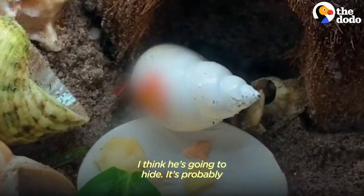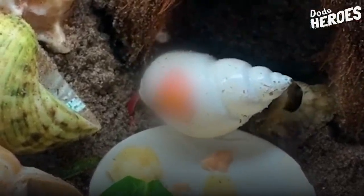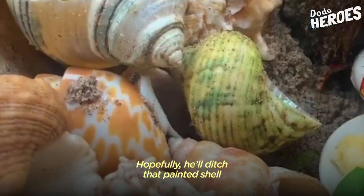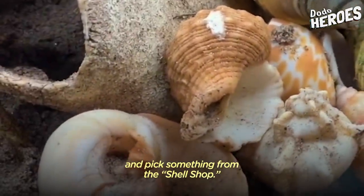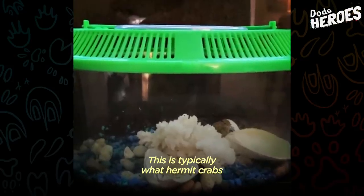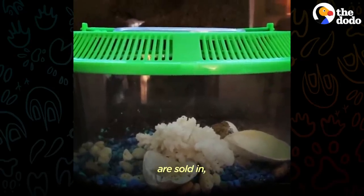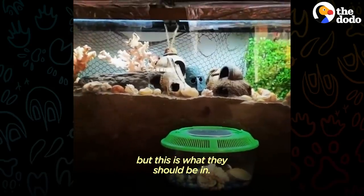I think he's going to hide — it's probably a little scary for him. Hopefully he'll ditch that painted shell and pick something from the shell shop. It also doesn't look as stupid. This is typically what hermit crabs are sold in, but this is what they should be in.